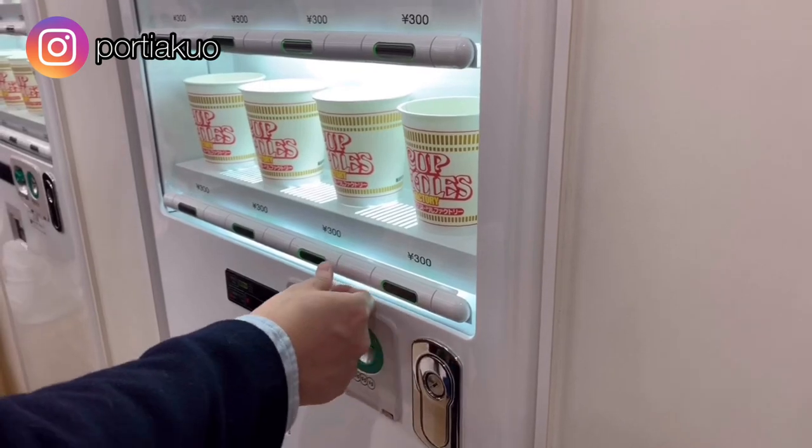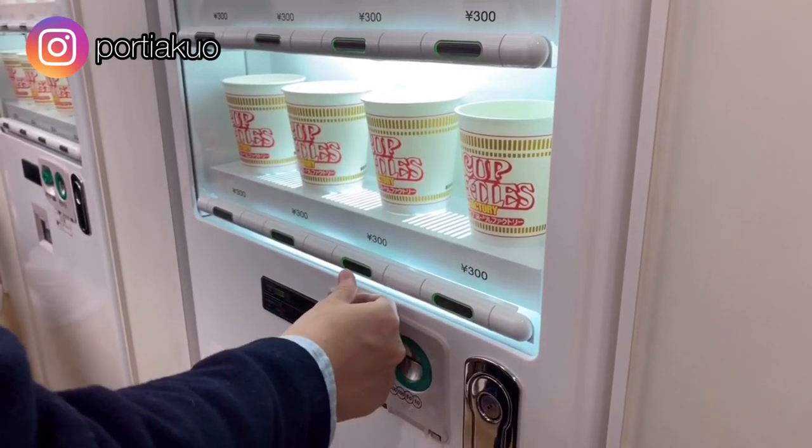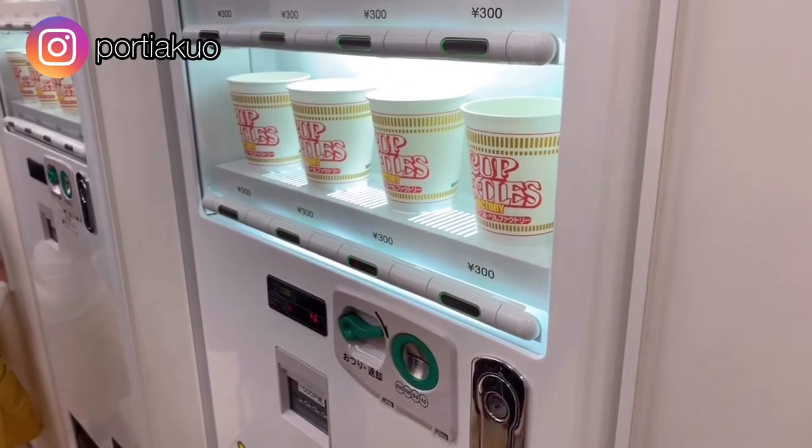So once you're done lining up, the first step into creating your own cup noodle is to buy an empty noodle cup from the vending machine for 300 yen.